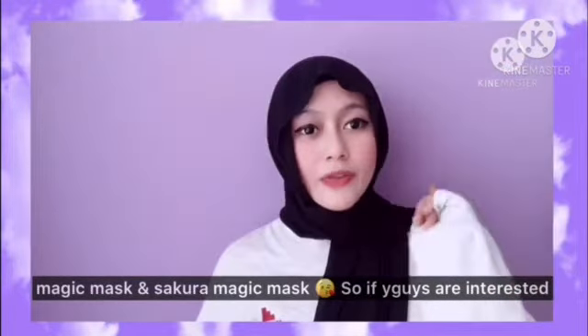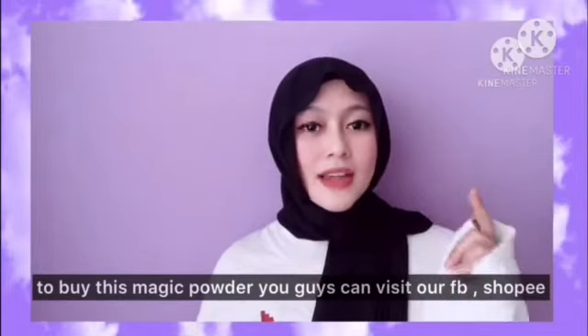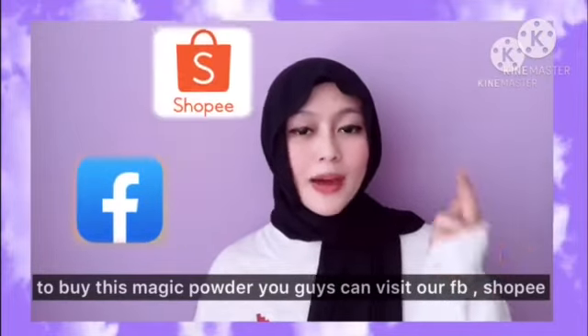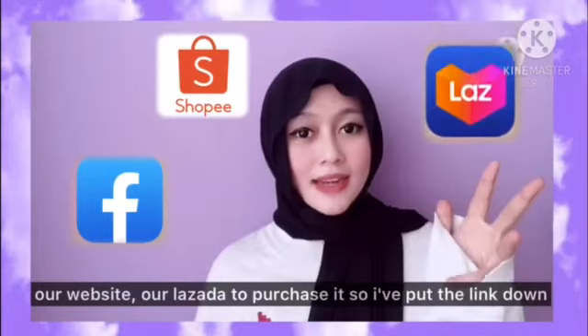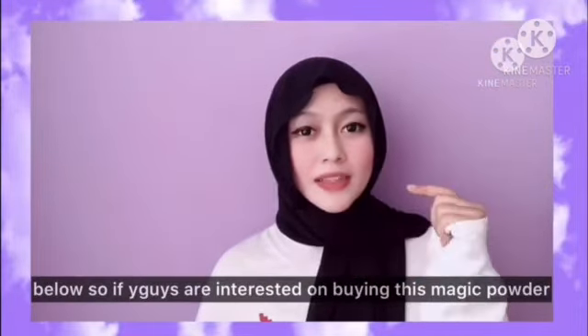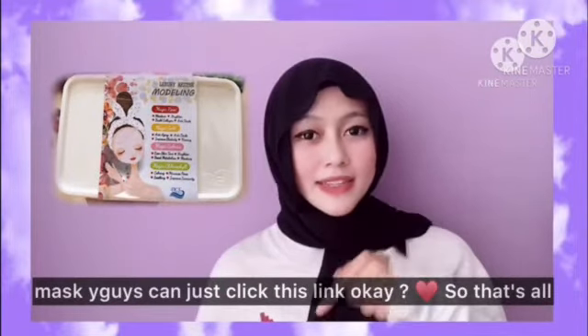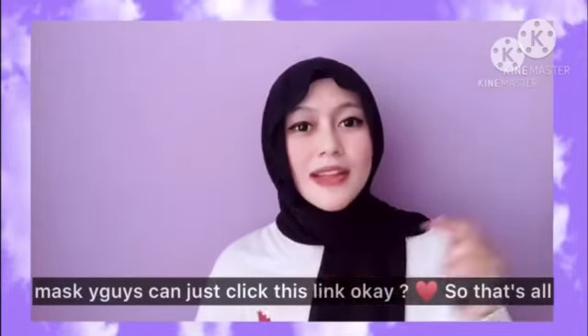If you guys are interested in buying this magic powder, you can visit our Facebook, Shopee, website, and Lazada to purchase it. I've put the links down below, so if you're interested just click the link.